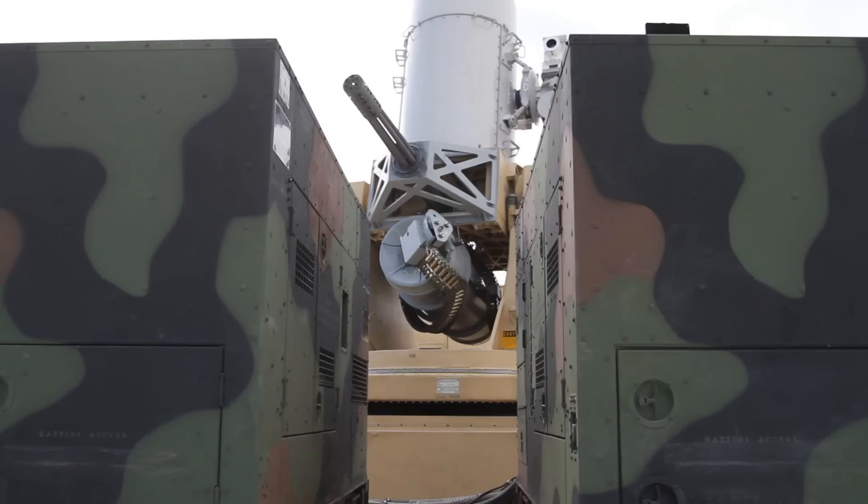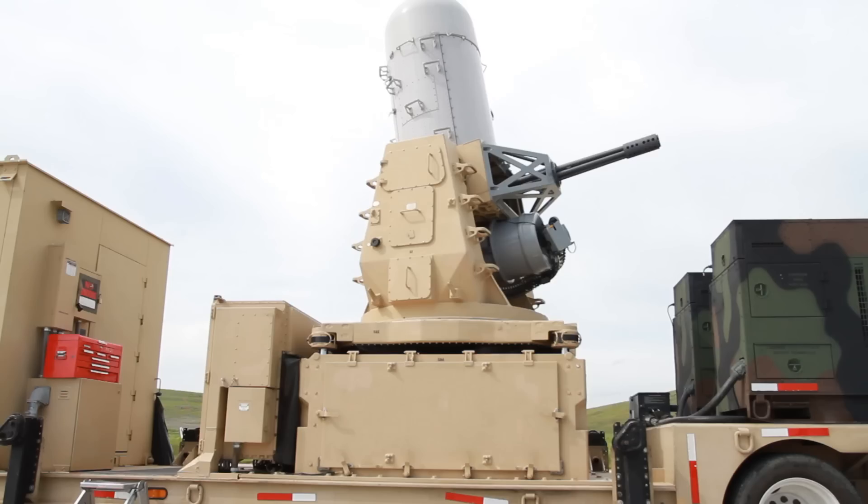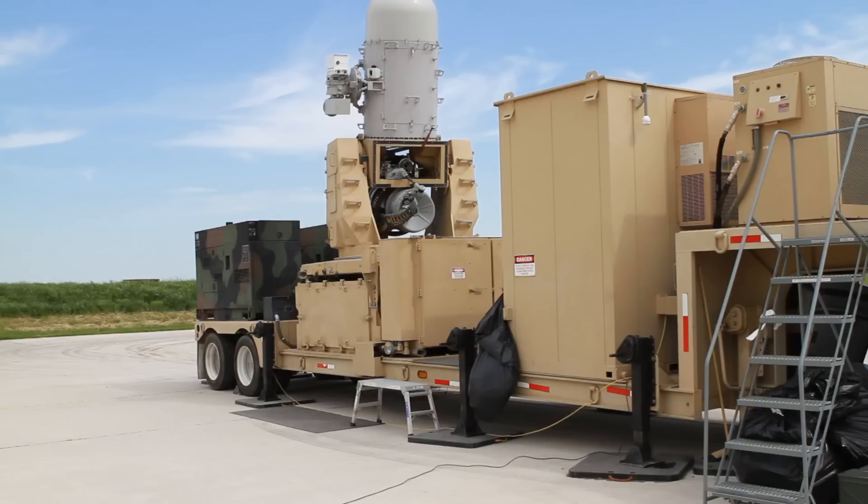The Navy was the first to use CRAM until wartime efforts in Iraq created a need for the heavy-duty machinery to make its way to land in 2004. Transported on a truck bed, the land-based phalanx weapon system also ensures there is no collateral damage from the two colliding fire powers.